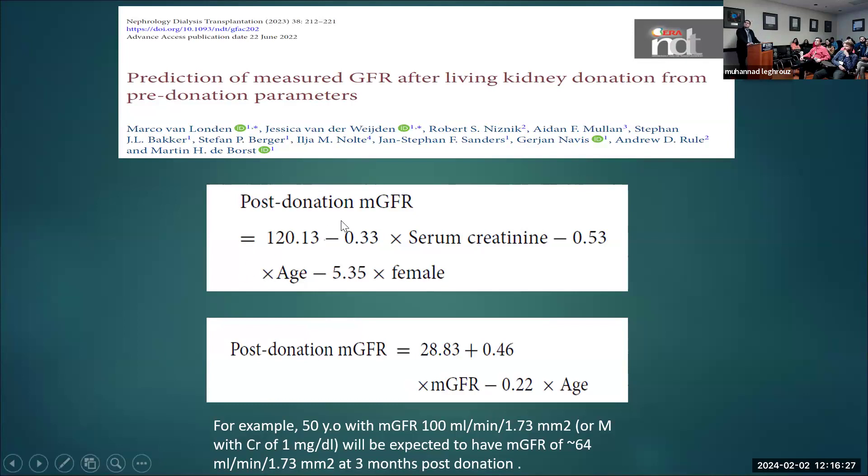This paper tried to estimate post-donation eGFR based on pre-donation creatinine or measured GFR. In general, we say post-donation GFR will be about 70 to 75% of pre-donation. This equation accounts for age because the compensation of the remaining kidney may differ with aging. For example, for a 50-year-old with creatinine of 1, their measured eGFR will be about 64 at three months post-donation — close to about 70%. If the case is borderline, this is a good tool to estimate what the donor's GFR will be post-donation.